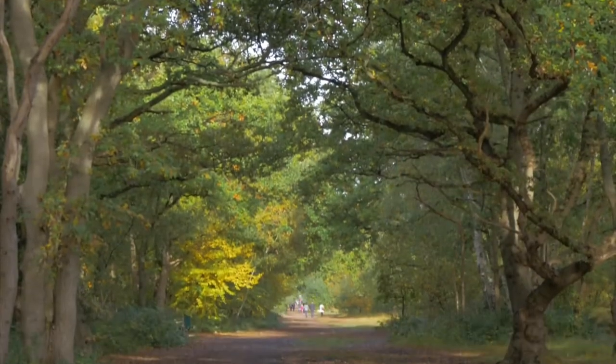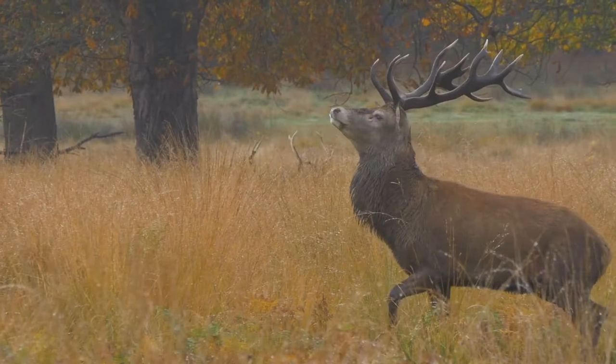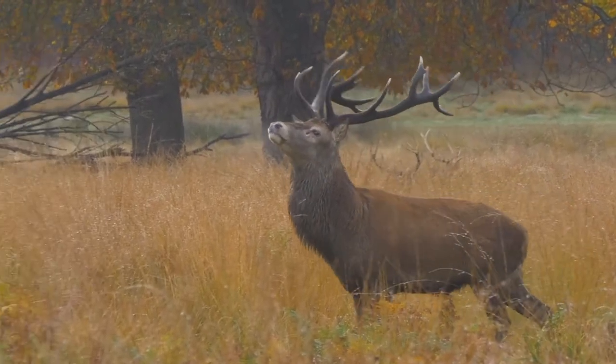And the vast swathe of Wimbledon Common, and the largest of London's Royal Parks, Richmond Park, also lie deceptively close.